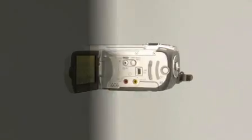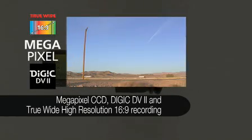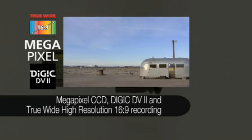With a megapixel CCD, the FS10 is geared for high-resolution true-wide 16x9 recording, perfect for playback on widescreen TV sets.